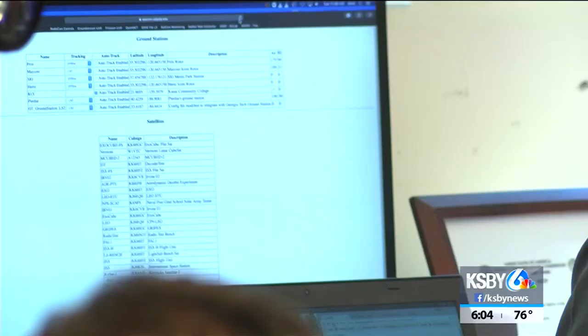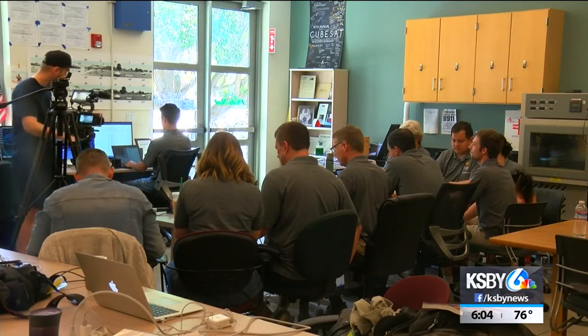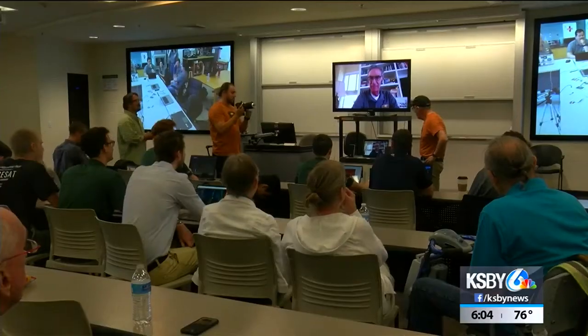It's kind of surreal, honestly. It's okay to see the numbers on the screen in text — yes, we're deployed — but to actually see it physically from a photo is really amazing.